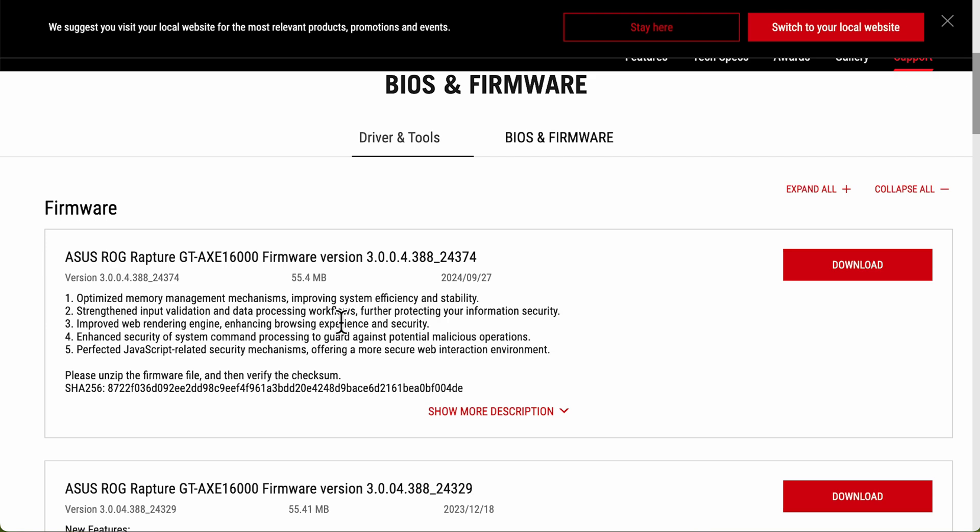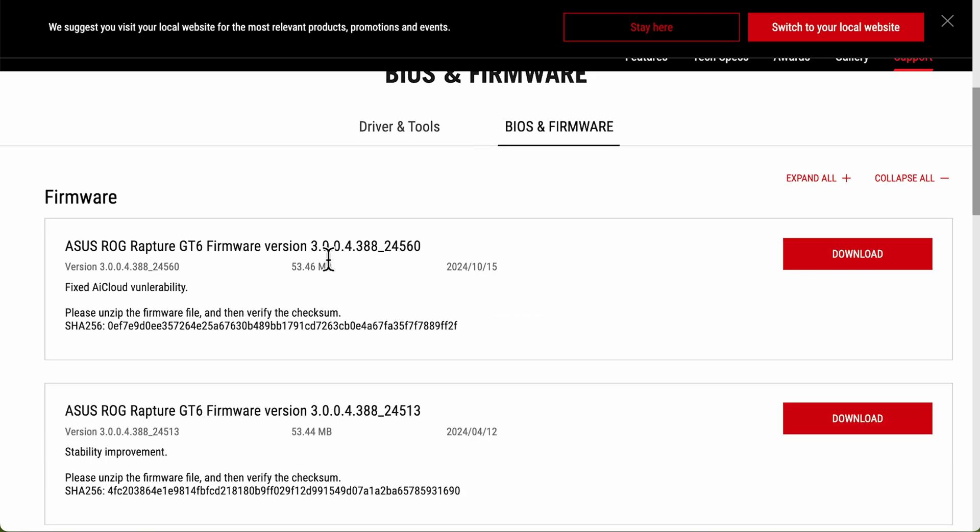Next is the GT6, which you might have as part of an AI Mesh system. This update came out just five days ago in October - it's a 53 megabyte update and it fixes an AI Cloud vulnerability. This is really important: if you switch AI Cloud on, it normally opens up some ports to the internet so you can access your router from outside your home network. If you've got a GT6 and haven't checked for updates, please make sure you go into the app or web interface and download this update - it's very important.